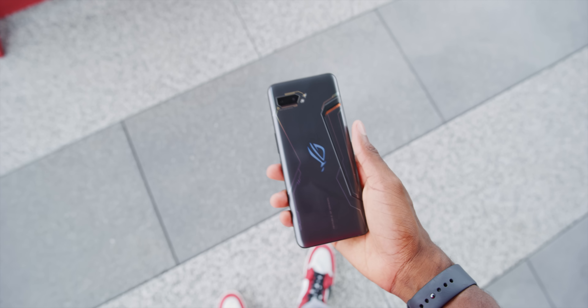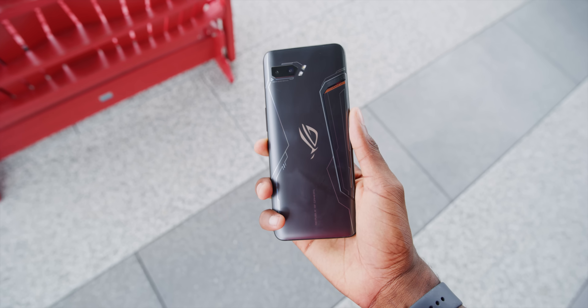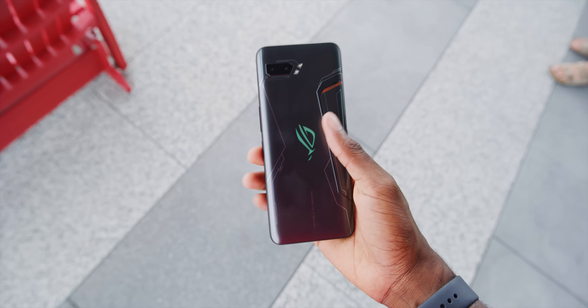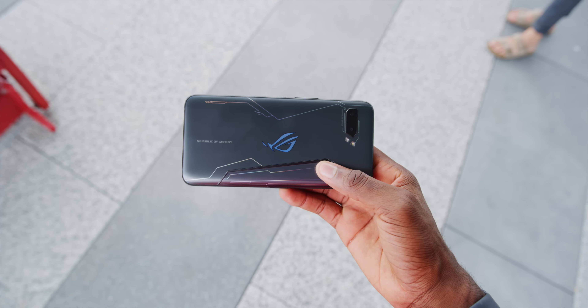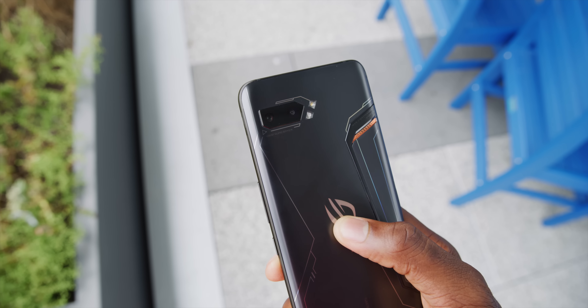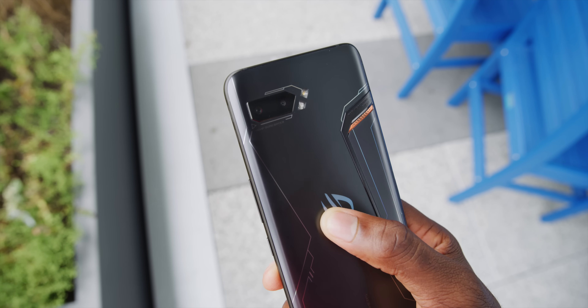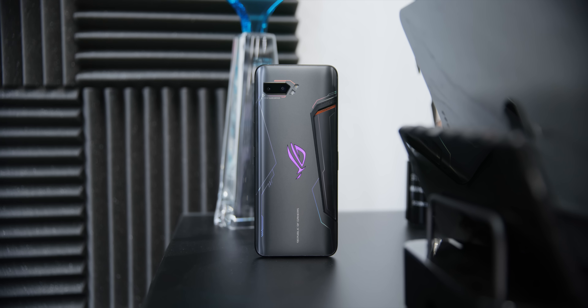First, the design — the package that you stuff all the specs into. It's pretty similar to the first ROG phone; they've toned it down a little bit. There's a little less copper, a little less flashy action, but it's still unmistakably a gaming phone. The aesthetic isn't subtle, and the design is a bit more subjective — it's not really on the spec sheet.